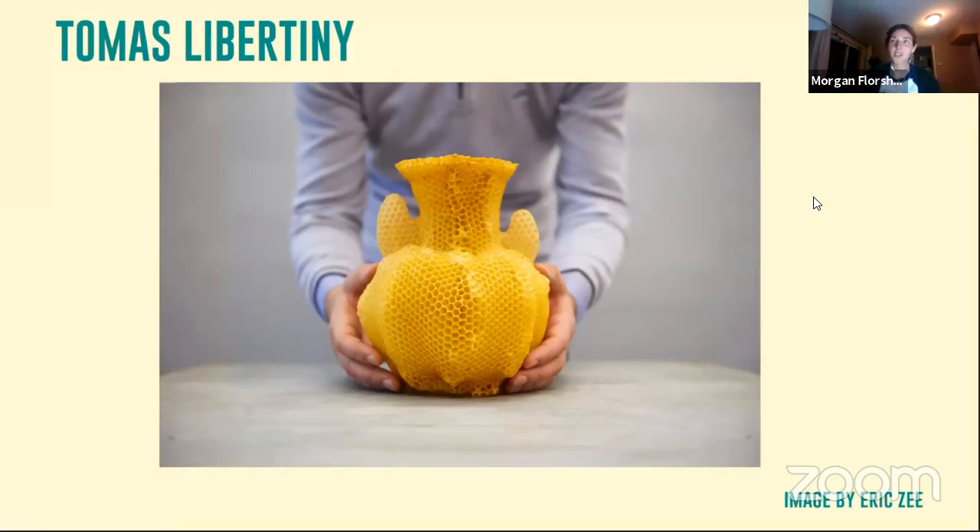Another one of my favorites is Tomas Libertini. He constructs vase-shaped beehive scaffolds, which he removes at the end of the process, and then he lets nature take its course. A group of bees goes to work building a hive layer by layer in the same shape as the scaffold. The work takes about two to ten days, depending on the weather, the season, the size of the colony, and whether or not it needs to expand. It took about one week and approximately 40,000 bees to complete this particular honeycomb vase.